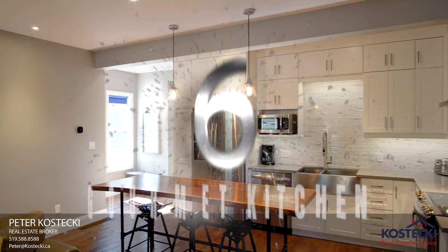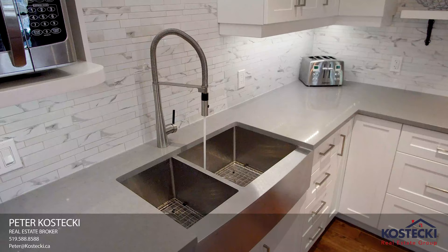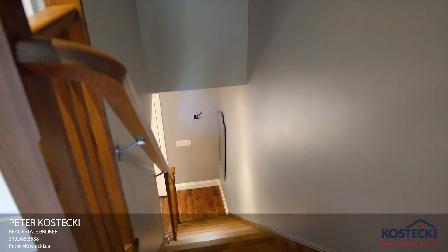Number 6: Gourmet Kitchen. This gourmet kitchen has everything you need — ceiling height soft-close cabinetry, stainless steel appliances, quartz countertops, and a stainless steel apron sink. Before we head upstairs, take note of this beautiful oak staircase.